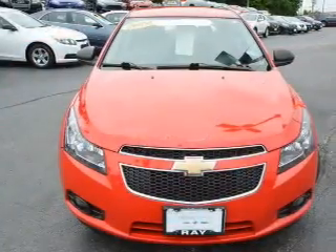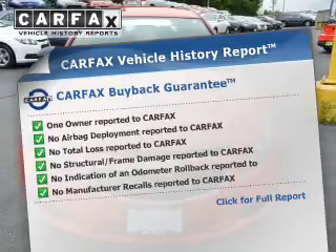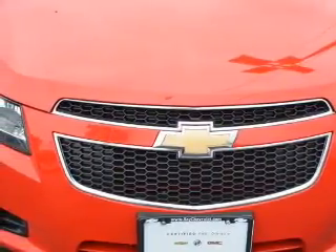Anti-lock brakes. Rest easy knowing this vehicle comes with a Carfax Vehicle History Report from Carfax, the most trusted provider of vehicle history information. Great quality at a great price. Call or click to contact us today.